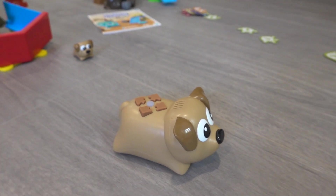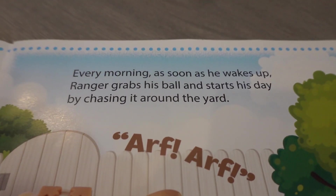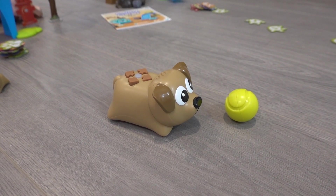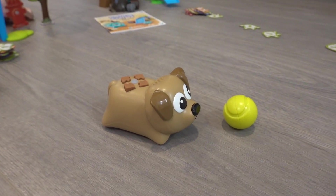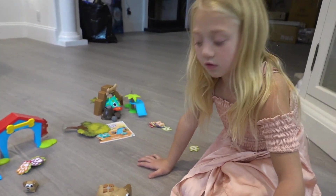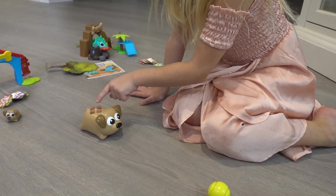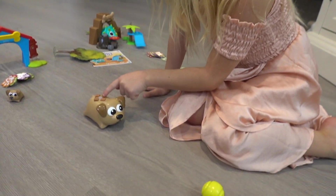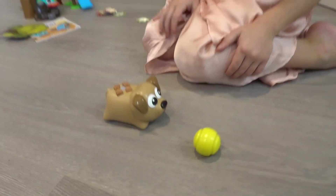Ranger's favorite toy in the whole world is his big green ball. Every morning, as soon as he wakes up, Ranger grabs his ball and starts his day. He chases it around the yard. You can use the forward commands to code Ranger to find his ball. I'm gonna put the ball right here and then press forward. Whenever you're done pressing the codes, you have to press this middle button right here, and it will get the ball.